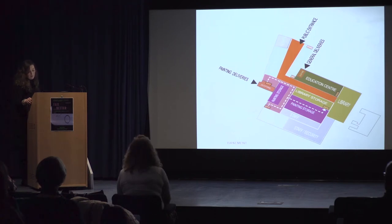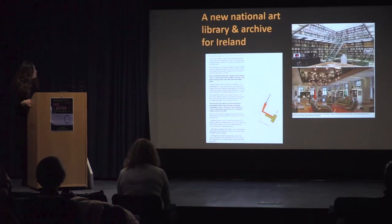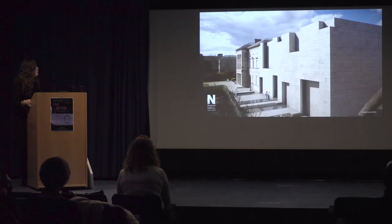Beckett, I think, could have been writing about the NGI Library when he said, 'Ever tried, ever failed, no matter. Try again, fail again, fail better.' You can see that every time with the gallery, it has got a bit better over the century and a half. But today, thankfully, the National Gallery of Ireland Library and Archive has moved on from the past cycle of unfulfilled potential. Given the past experiences and the lessons learnt along the way, we are cautiously moving forward to our new library — a new National Art Library for Ireland — towards a new wing. The future looks challenging but bright.